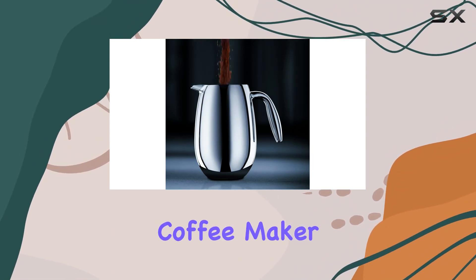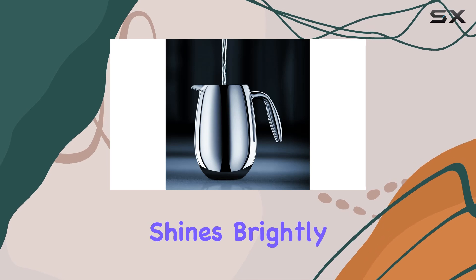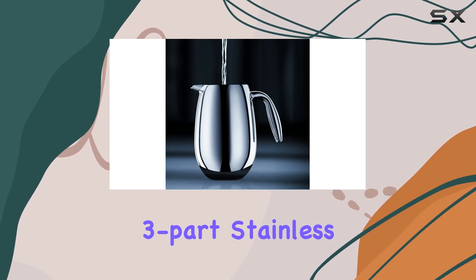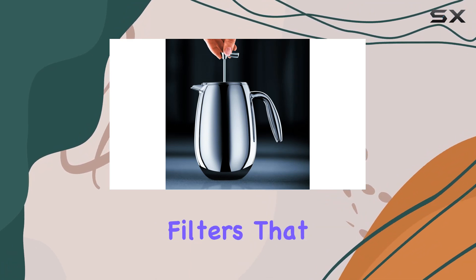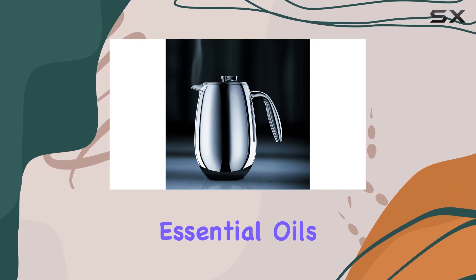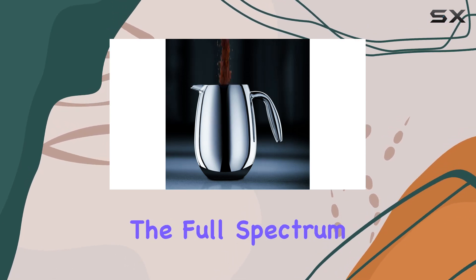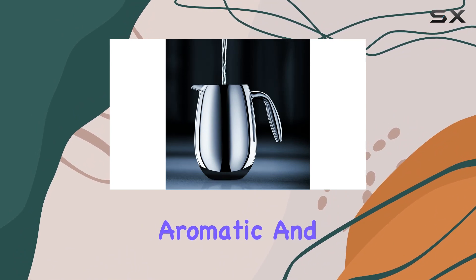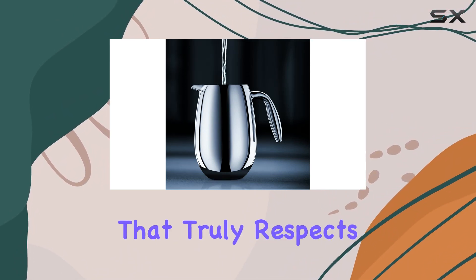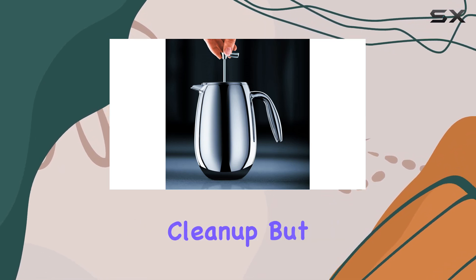But the true essence of any coffee maker lies in the quality of coffee it brews. The Bodum Columbia shines brightly here with its three-part stainless steel plunger equipped with a mesh filter. Unlike paper filters that can absorb some of your coffee's essential oils and flavors, the mesh filter of this French press allows the full spectrum of flavors to bloom, offering a cup of coffee that's rich, aromatic, and full-bodied. It's a taste that truly respects the coffee bean's natural qualities.